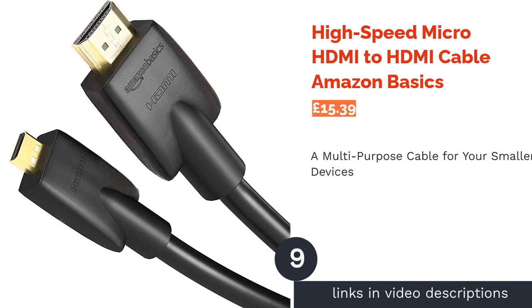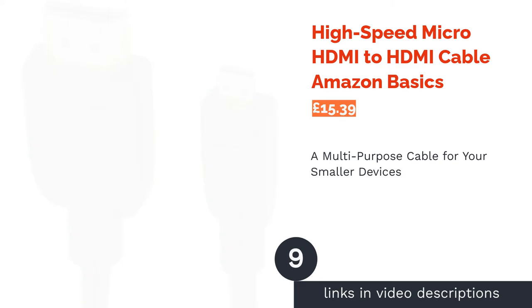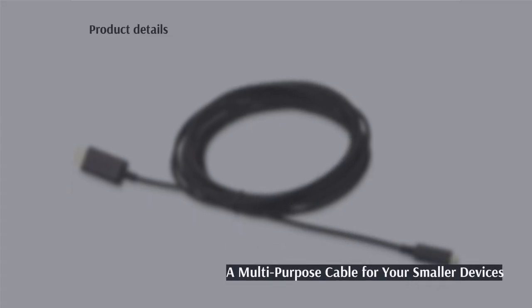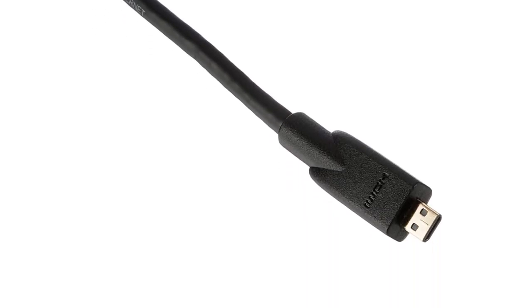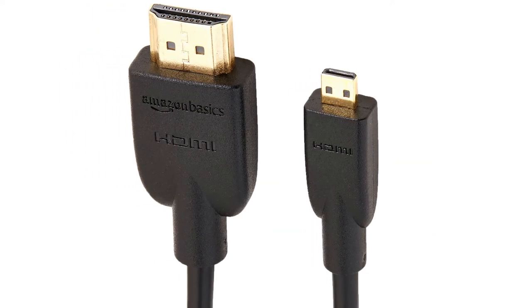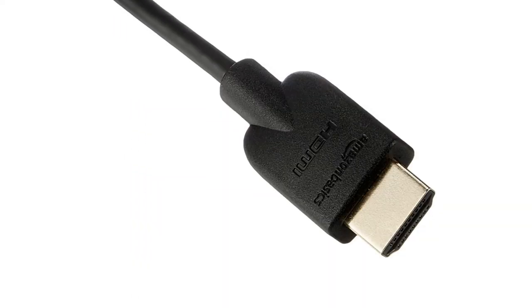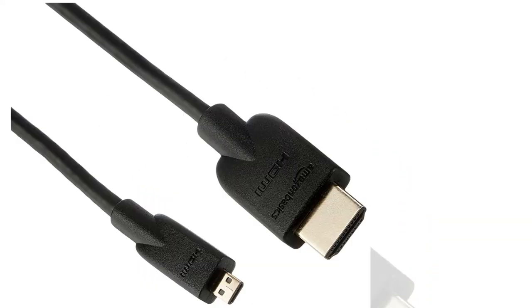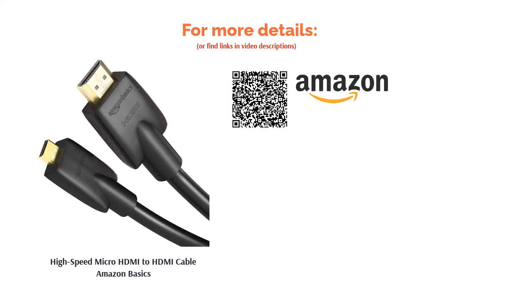The next product is the High-Speed Micro HDMI to HDMI Cable Amazon Basics. This is what you'll need for your digital cameras and camcorders, MP3 players, and other devices with smaller ports. Make sure you check the port on the gadget you want to connect — it can be easy to confuse the Micro HDMI port with the slightly larger Mini HDMI port. This option is 6 feet (1.83 meters) but comes in a range of other lengths. The high-quality connectors are gold-plated, the cable meets HDMI 2.0 standards, and it has a lifetime Amazon Basics warranty. However, this product is ranked lower because it's only suitable for products that use Micro HDMI.